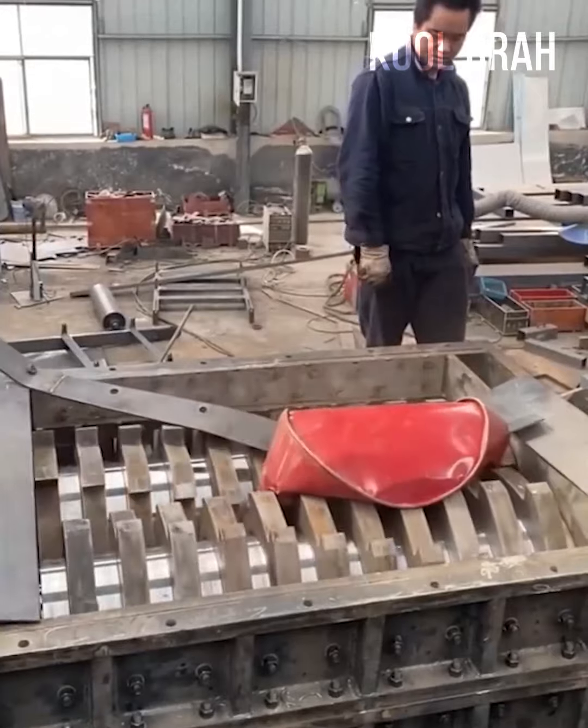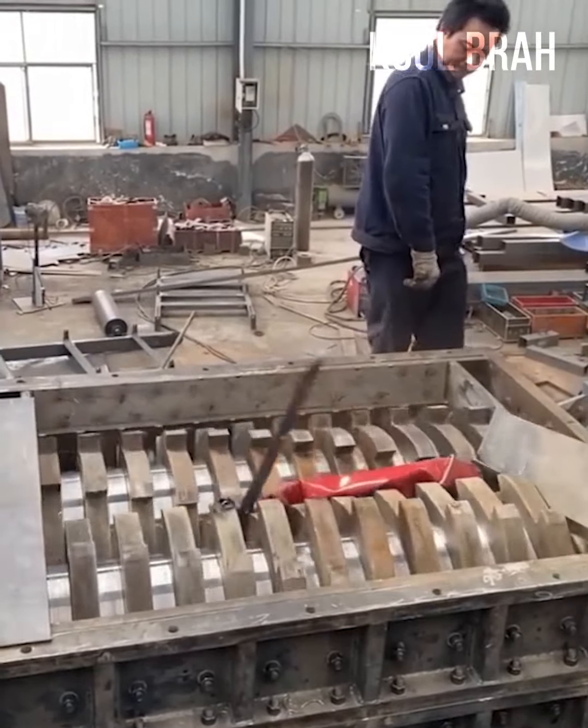It only took a few seconds for these jaws to make the steel barrel collapse like it was made out of cardboard.